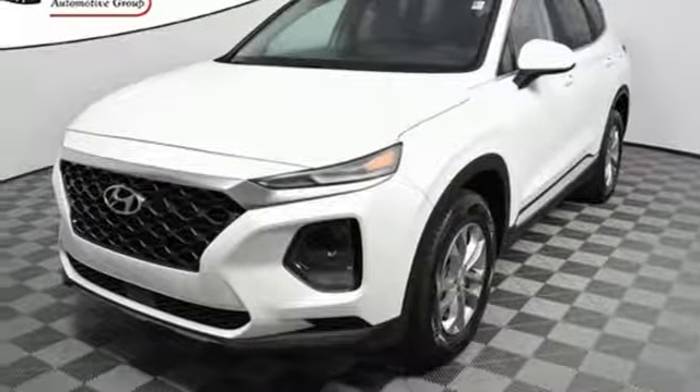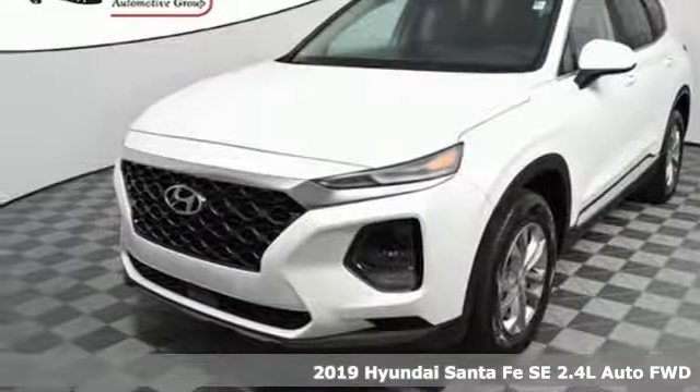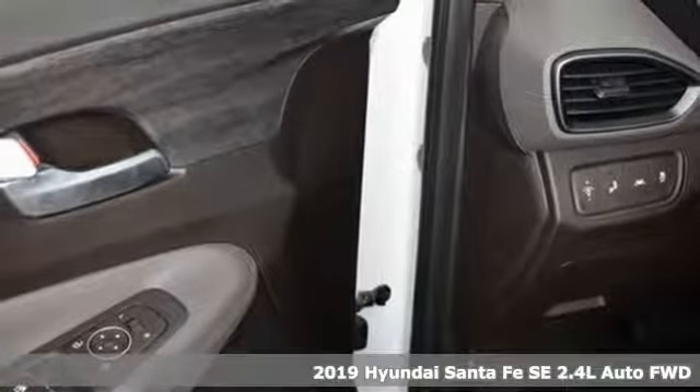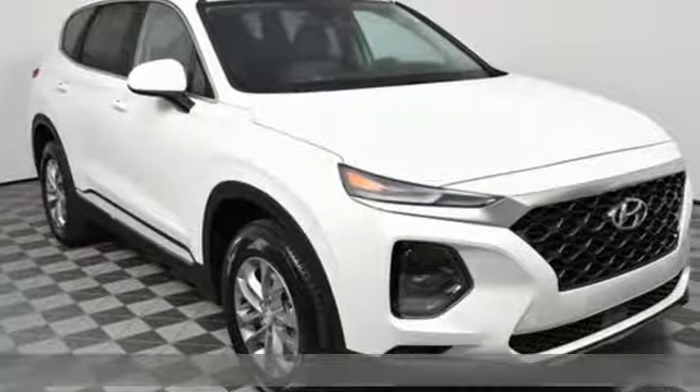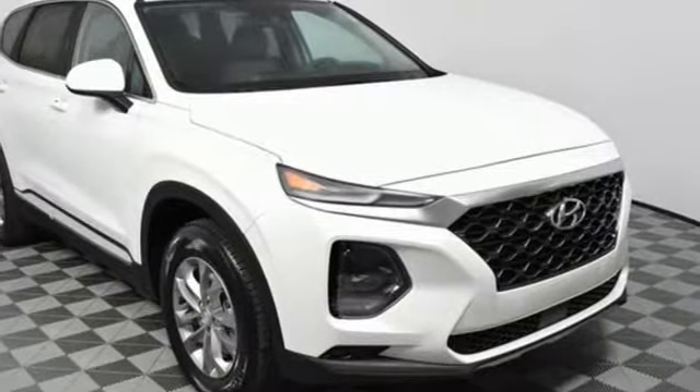Here's a new 2019 Hyundai Santa Fe. It offers plenty of support to go with its utility to make it one exceptional vehicle, and with features like these, every drive is a pleasure.